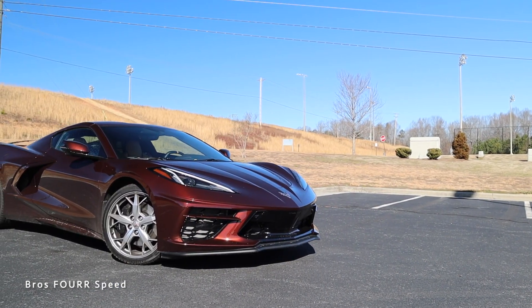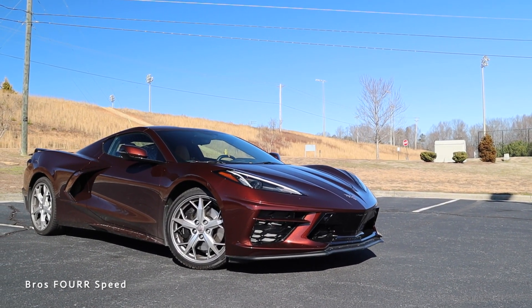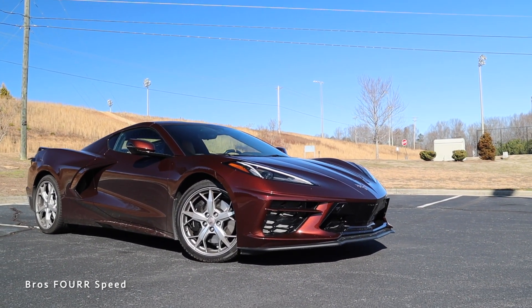The model that we're looking at today is a 2LT Coupe with a Z51 package, finished off in caffeine metallic, and has an MSRP at $84,500.